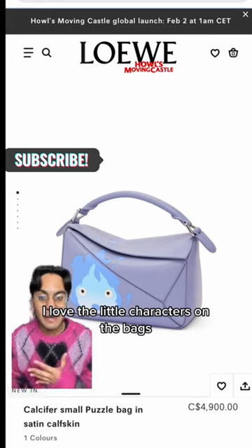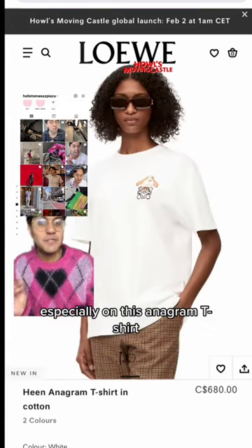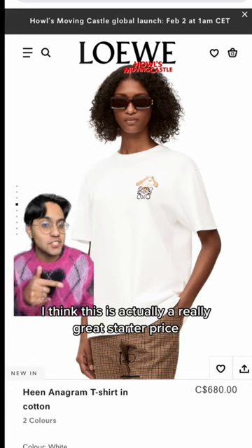I love the little characters on the bags. I think it's a very easy way to buy into the collection if you're a fan, especially on this Anagram t-shirt. I think this is actually a really great starter price.